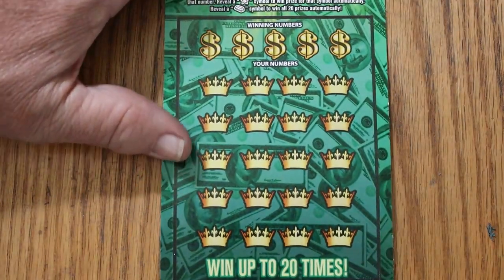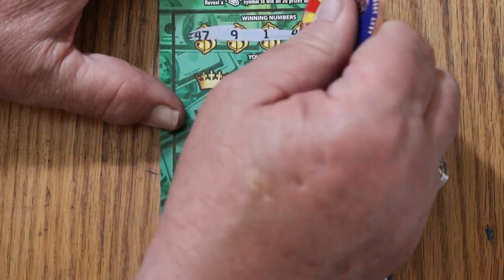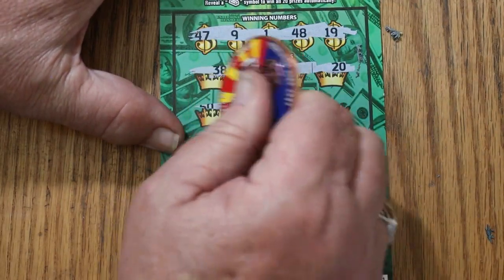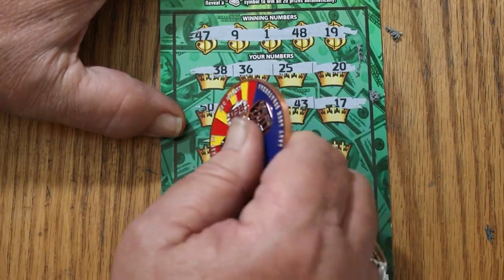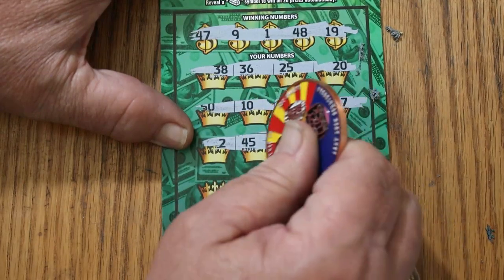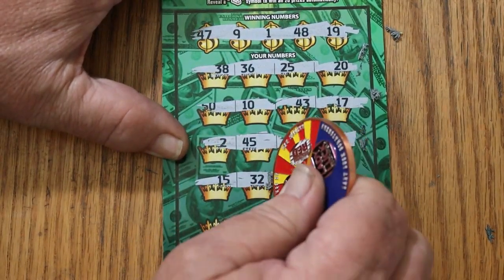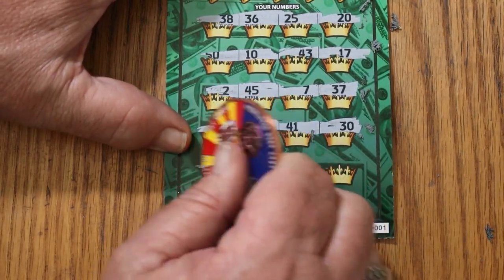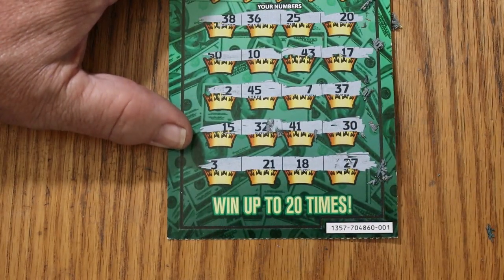Anyway, it's a $60 session and we are now at break even. So any win on these next two tickets and it's a profit session. Ticket 5 numbers: 47, 9, 1, 48, 19, 38, 36, 25, and 20. 50, 10, 43, 17, 2, 45, 7, 37, 15, 32, 41, 30, 3, 21, 18, and 27. 3, 21, 18 — nothing on that one.